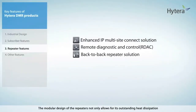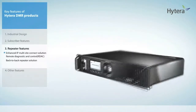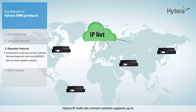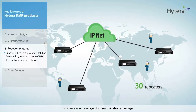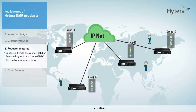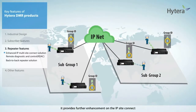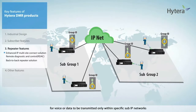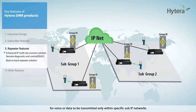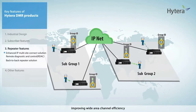The modular design of the repeaters not only allows for outstanding heat dissipation and intelligent access management, but also for flexible networking. Hytera IP multi-site connection solution supports up to 30 repeaters connected in the same IP network to create a wide range of communication coverage. With proper repeater IP multi-site access management tables configured in each repeater, it provides further enhancement on IP site connect, allowing multiple groups of sub-IP networks for voice or data to be transmitted and connected only within specific sub-IP networks, while remaining channel resources are available for repeaters outside the sub-IP networks, improving wide-area channel efficiency.